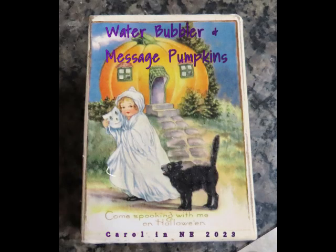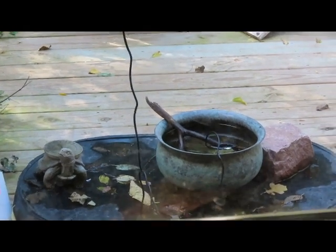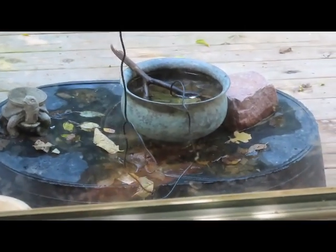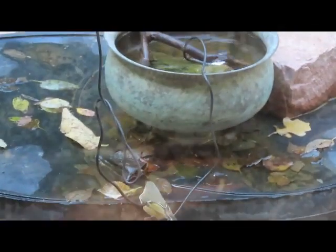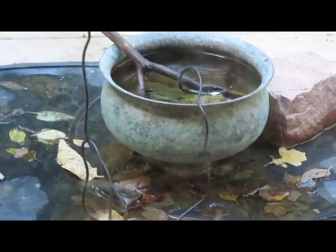Hello everyone, this is Carol in Nebraska. I took a few short video clips to show you these little bubblers — very temporary things I threw together just to try to attract some of the migrating birds.